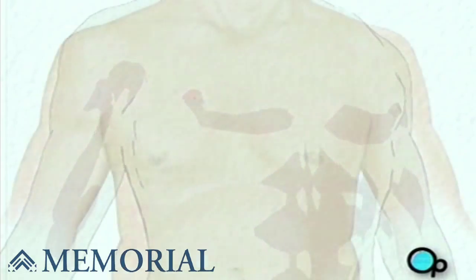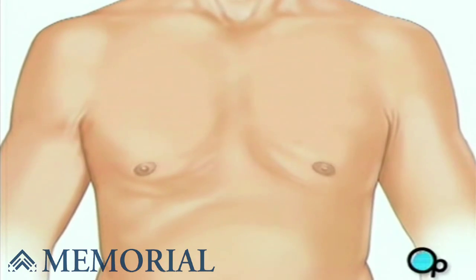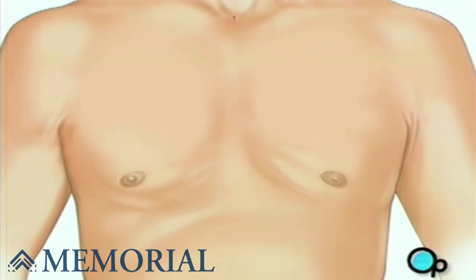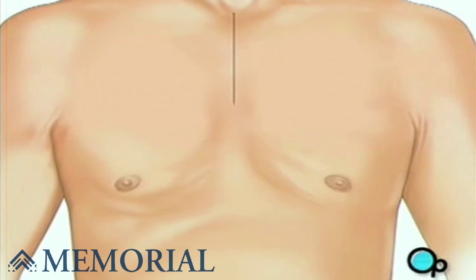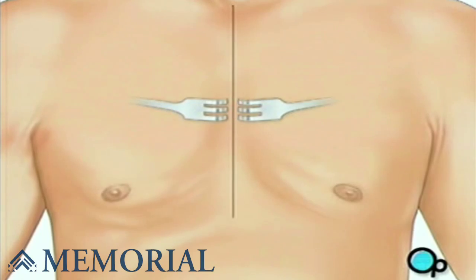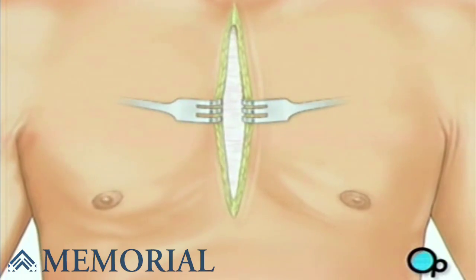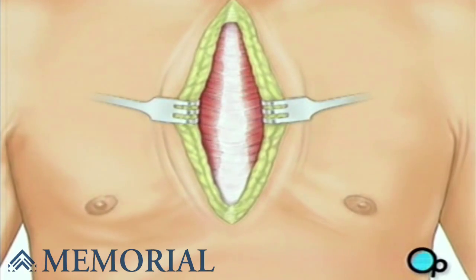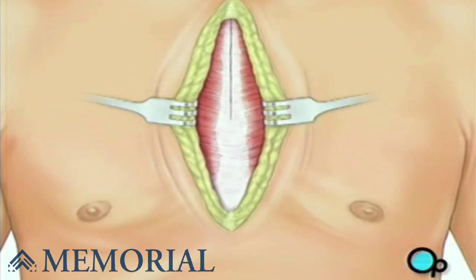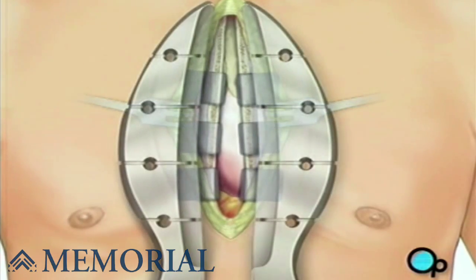One or more sections of vein will be taken from the leg, thigh, or chest wall, and the incision at those points will be sutured and bandaged. Then your doctor will make a vertical incision in the center of the chest. Skin and other tissue will be pulled back in order to expose the breast bone. Your doctor will carefully divide the breast bone, and a special instrument called a retractor will be used to hold the chest open.